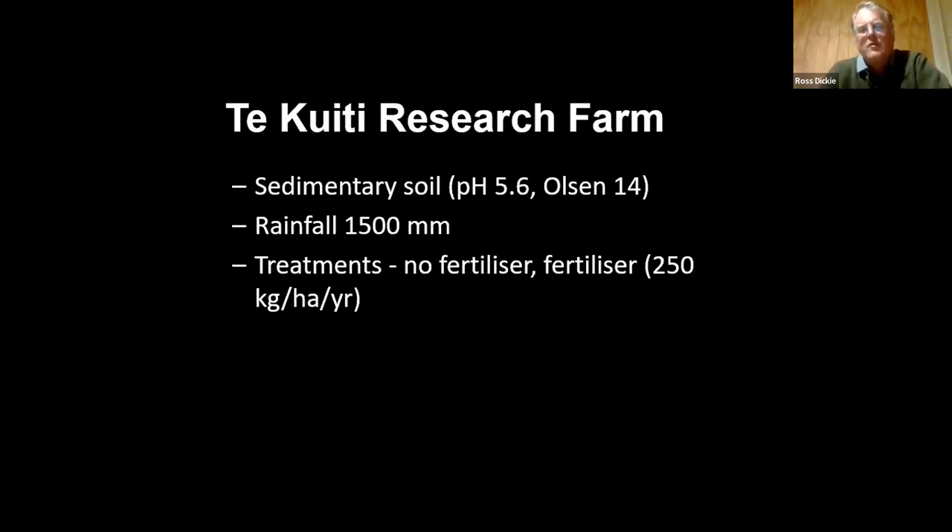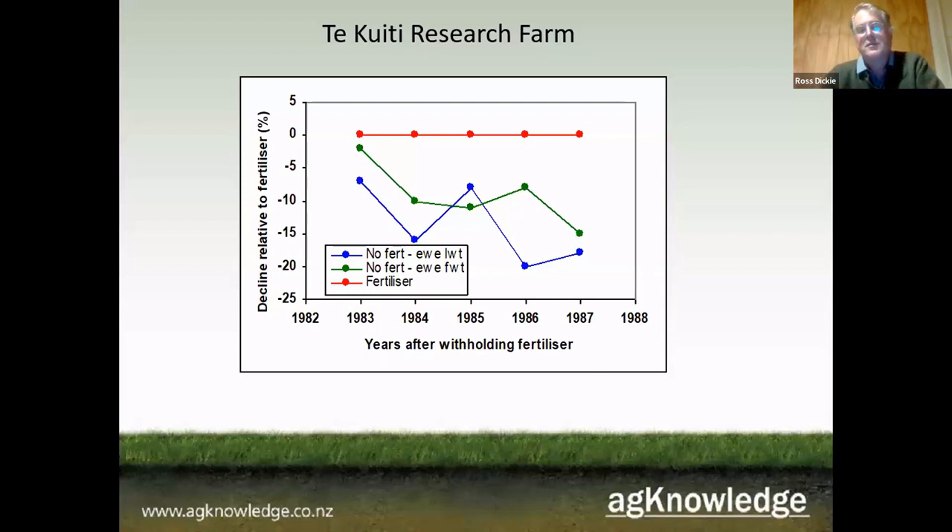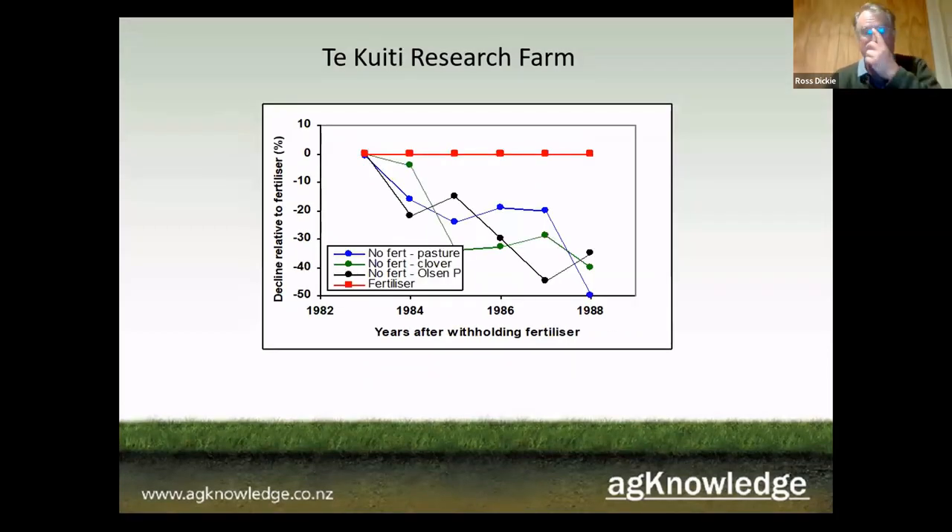Experiments were done, including the Take Weedy Research Farm. It had a sedimentary soil, pH of 5.6, and Olsen P of 14 — not a super high-producing paddock to start with — with 1500 millimeters of rainfall. The treatment was either no fertilizer or 250 kilograms per year. After five years, live weights and fleece weights dropped fairly dramatically in the unfertilized paddock relative to the fertilized one. Looking at pasture production, clover production dropped by about 40 percent over those five years, and because of the loss of nitrogen input, pasture production dropped by about 50 percent.